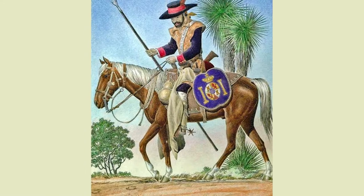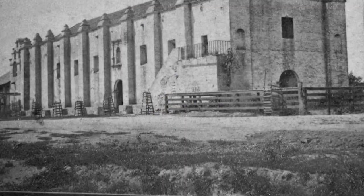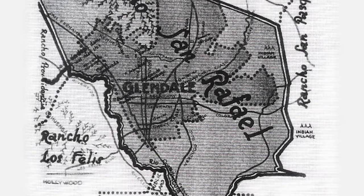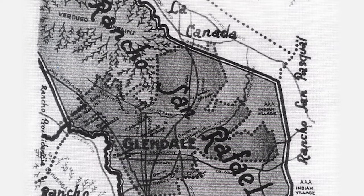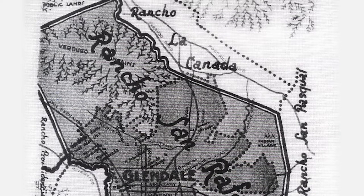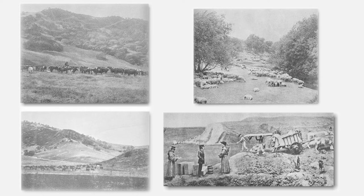In 1784, Don Jose Verdugo, a corporal in the Spanish Army stationed at the Mission San Gabriel, was given the second great land grant to an individual in California by the King of Spain. The rancho stretched across 36,000 acres of land from where the Jet Propulsion Lab is today down to Eagle Rock, along the Los Angeles River to Warner Brothers, and up to the northern part of the Sunland-Tujunga area and back across. The conditions of this land grant were that Don Jose Verdugo farm the land, raise livestock, and live in peace with the Native Americans of the area.